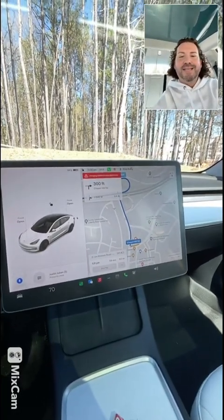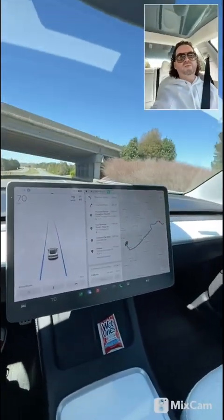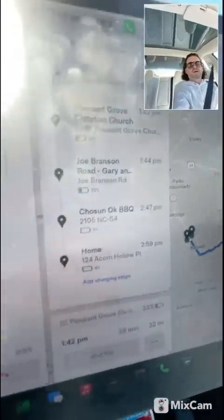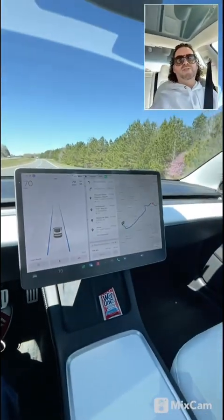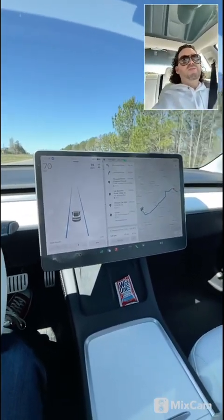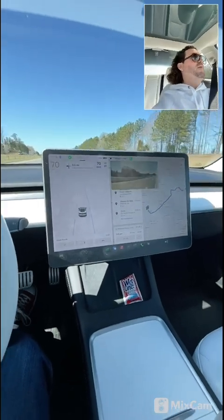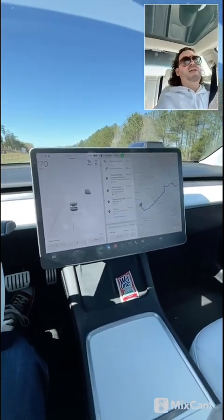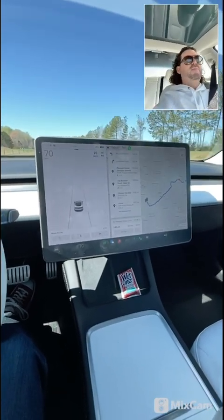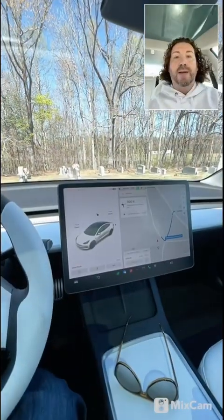Due to some driving circumstances, it now appears I will get home with four percent battery, so I may not have to stop at chargers at all. If you are traveling, always consider that your driving habits may increase your percentage and you may not actually have to stop at a supercharger — but the rule of thumb is always trust the car.